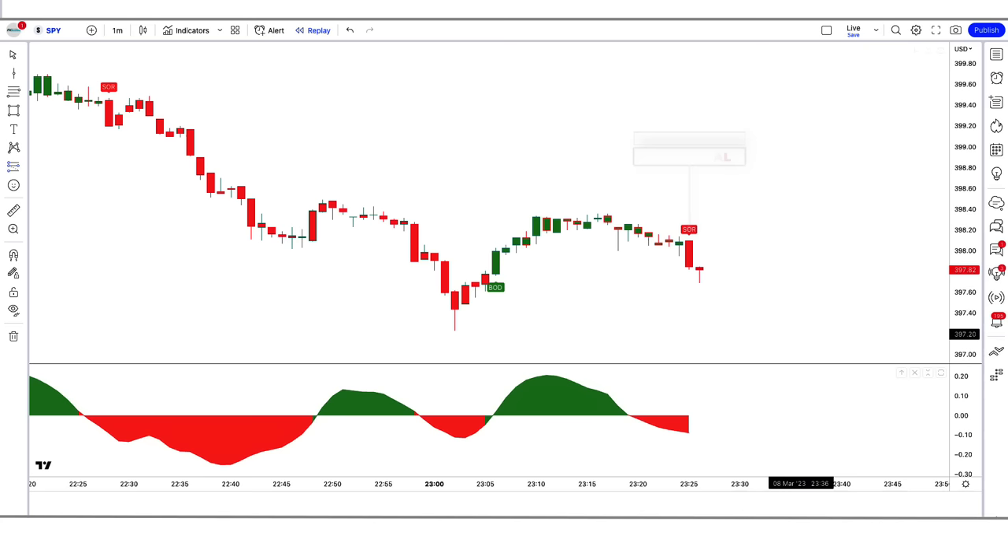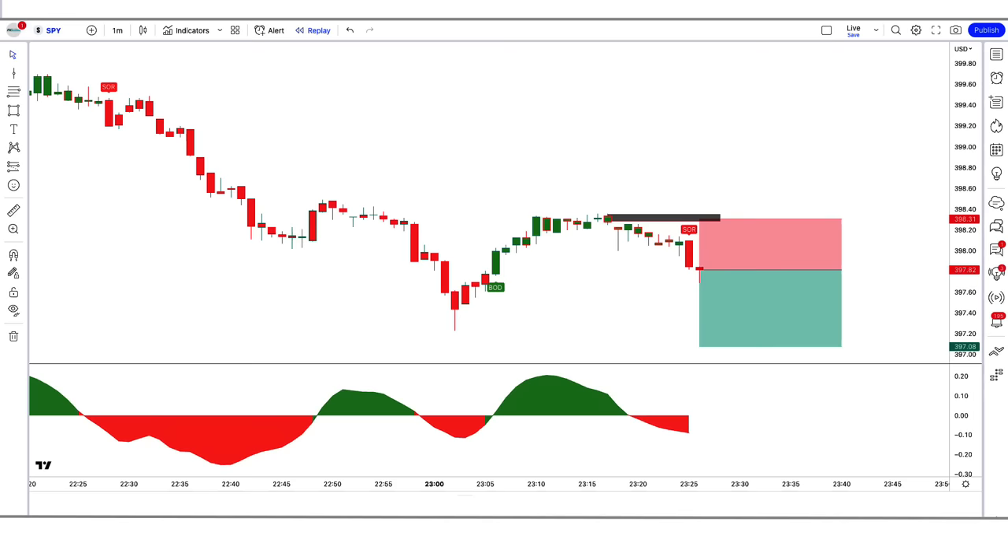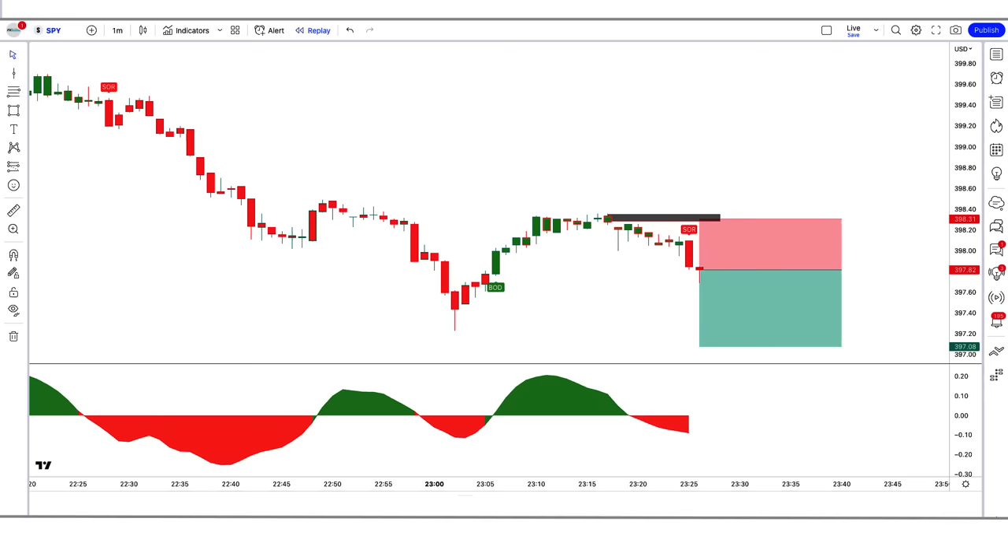Trade example 1 — Sell: Here the Vishnu indicator gives us a sell signal, and the DHA Beta indicator is red color below the zero line. So all our conditions are being fulfilled, and we are placing an order to sell. Our stop loss is placed at the high of the previous market, and the risk-to-reward ratio will be 1 to 1.5. Our trade is running in profit — we have won the trade.